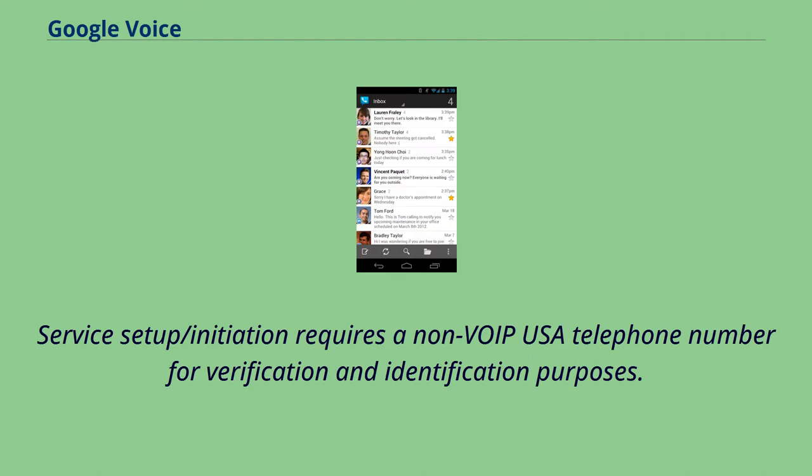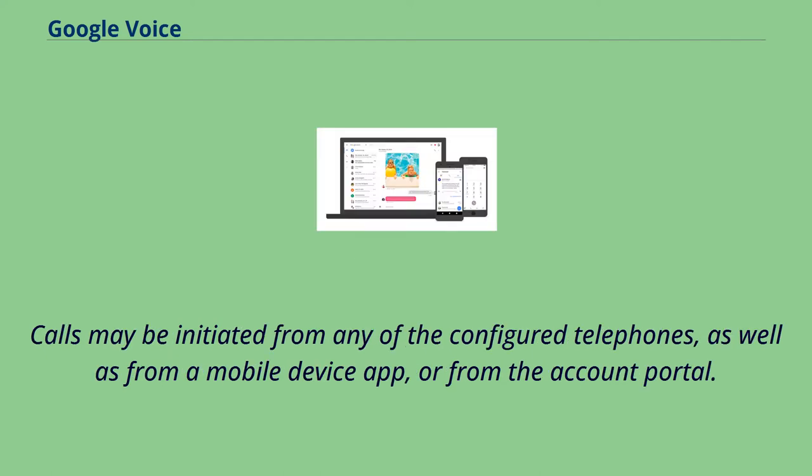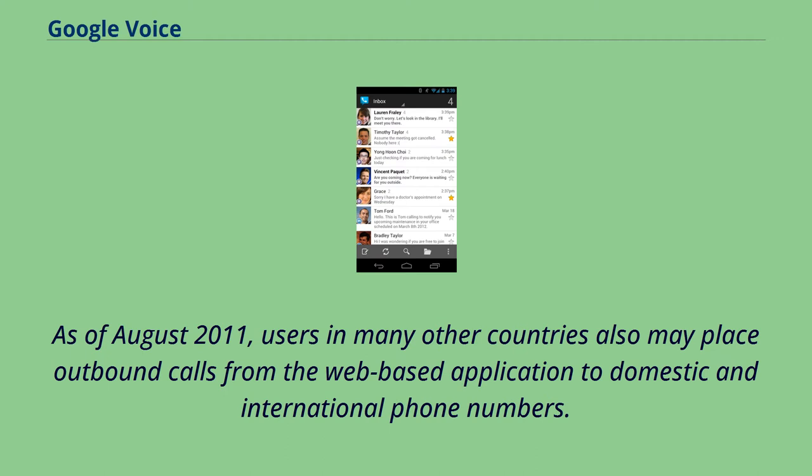Multiple destinations may be specified that ring simultaneously for incoming calls. Service setup requires a non-VoIP USA telephone number for verification and identification purposes. Calls may be initiated from any of the configured telephones, as well as from a mobile device app or from the account portal. As of August 2011, users in many other countries may also place outbound calls from the web-based application to domestic and international phone numbers.